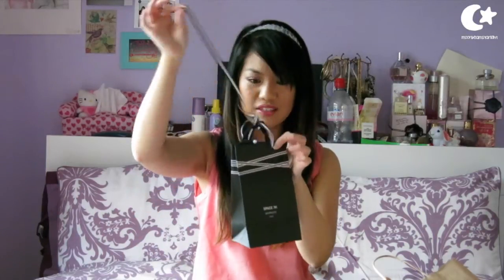I went to Space NK and I think it's really cute that they've started doing these little ribbon things, though it was a bit annoying because it took ages to tie and I was in a rush. I just went to pick up another Clarisonic brush head — this is the sensitive brush head. The one I'm currently using is almost done and that was my last one, so I picked up another one for when it's ready to be thrown away.